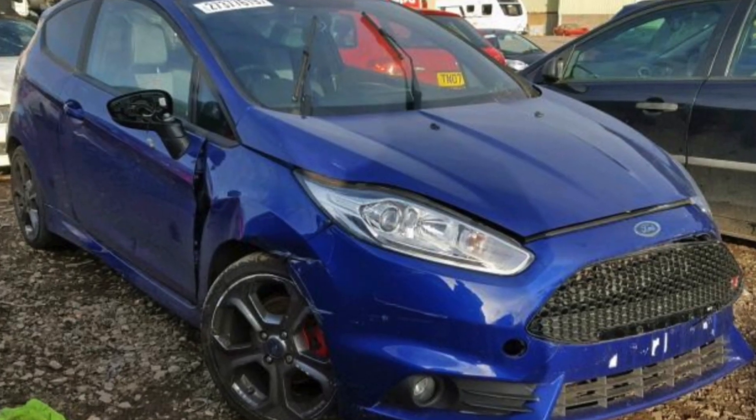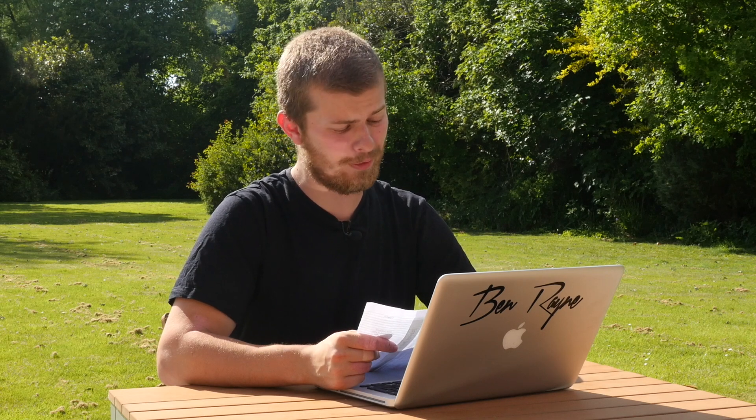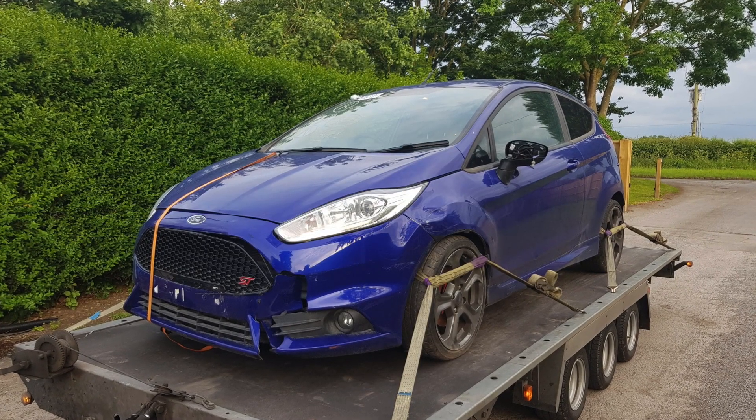So how much did I buy the car for? I bought it from Copart, which is a salvage online auction site. The car cost £4,750 — not too bad. Then I was stung with £538 in auction fees, which I have no idea why it was so expensive. And then to get the car delivered to my address was £120, not too bad.